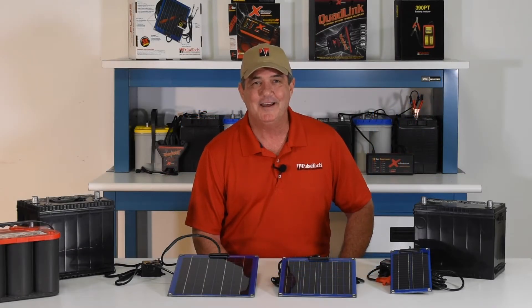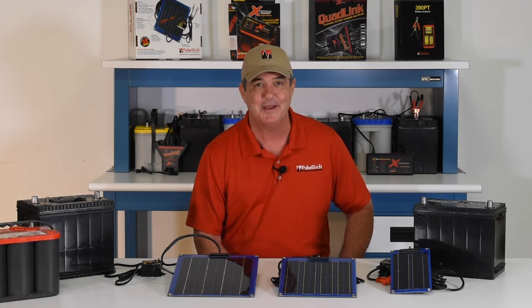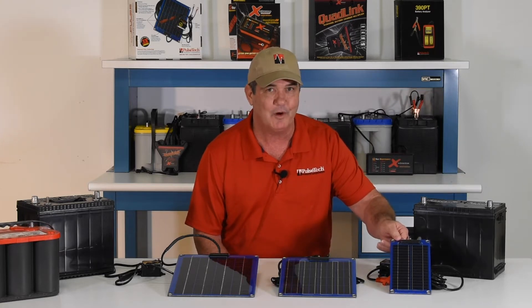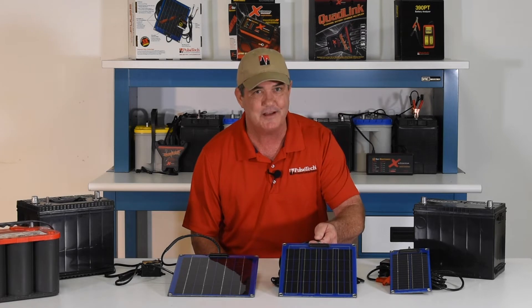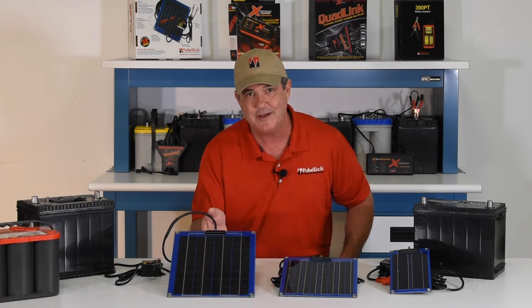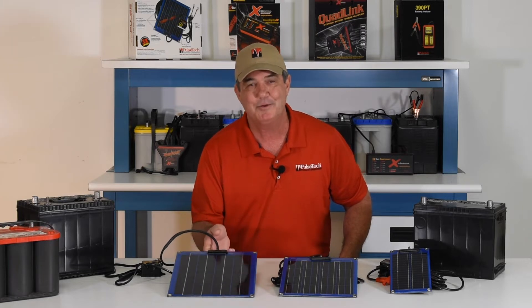Hi, I'm Rick. Today I'm going to discuss our popular 12-volt Solar-Pulse solar-powered battery chargers and maintainers. The SP3 charges at 3 watts, the SP7 charges at 7 watts, and the SP12 charges at, you guessed it, 12 watts plus pulsing.